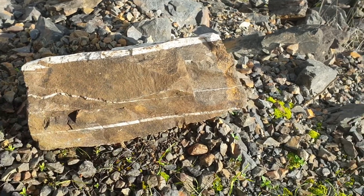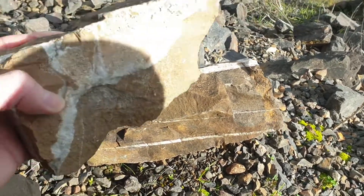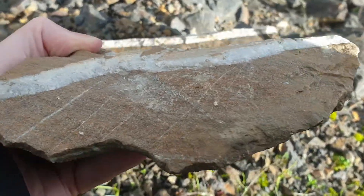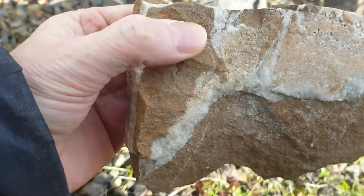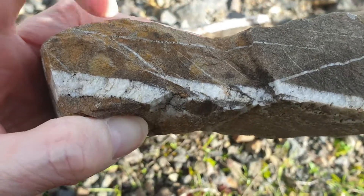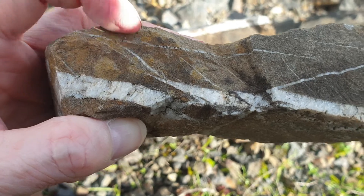Obviously you get quite a lot of fractures. This is where you can get gold deposited as well. So here's another one - you can see all the fractures. You can see a lot of different types of fractures in here.